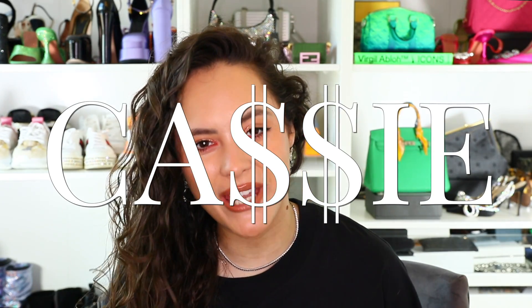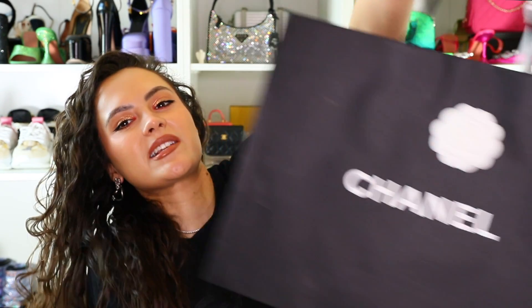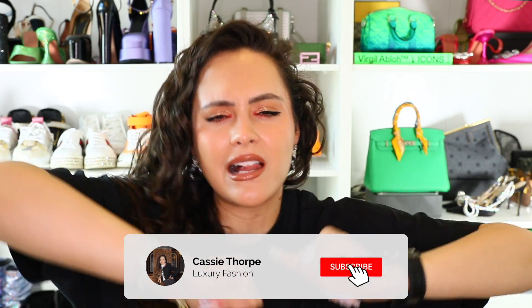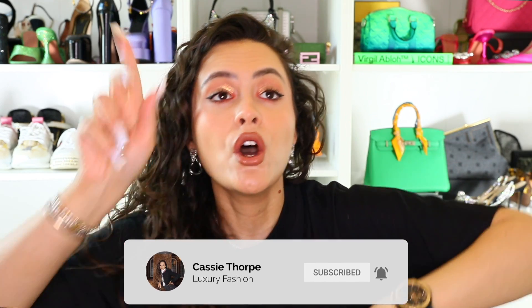Hi guys, it's Cassie and today we have a Chanel Spring Summer 2022 unboxing. These are the hottest shoes of the summer. If you are new here, my name is Cassie and I'm a self-diagnosed luxury addict. I put out videos on Mondays, Wednesdays and Fridays, so if you like luxury fashion you're gonna love it here. Subscribe and hit the bell, become a member of our luxury addicted family — when are we going to rehab? Never.